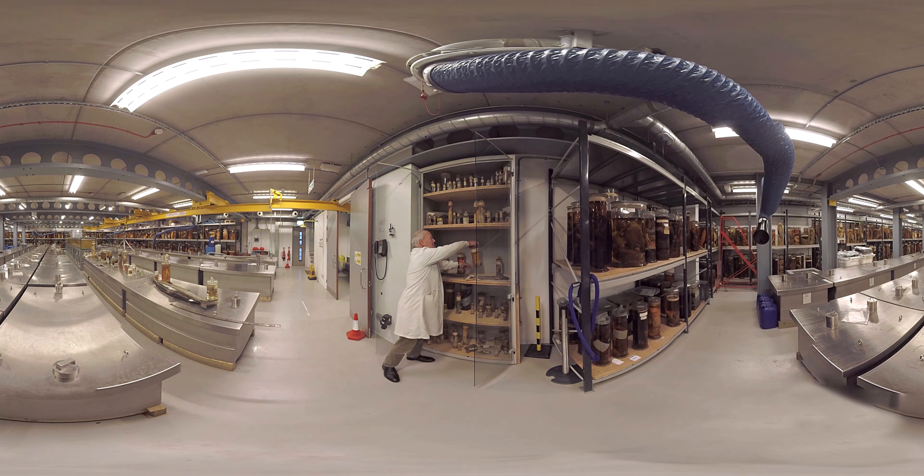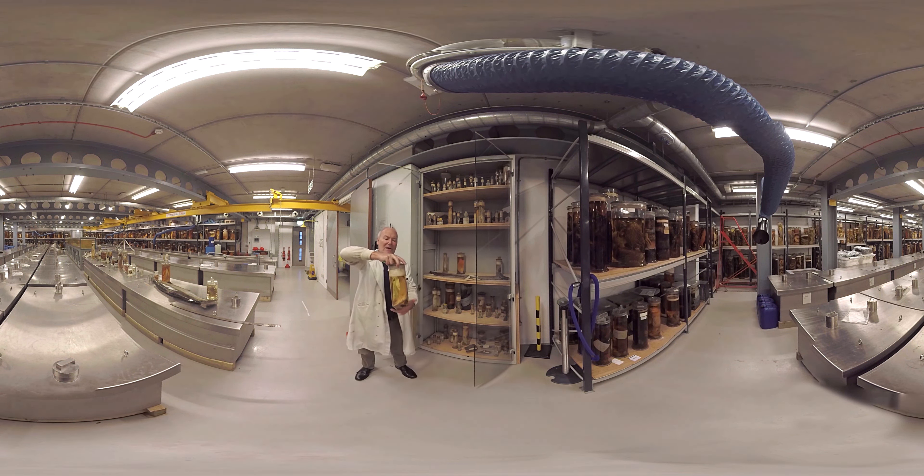All these specimens collected by Charles Darwin are type specimens — the very specimen on which the species description is based. You must return to this specimen in future studies for comparative reasons. And the yellow top tells us these are our crown jewels and the first specimens to be saved in the event of an emergency at the museum.